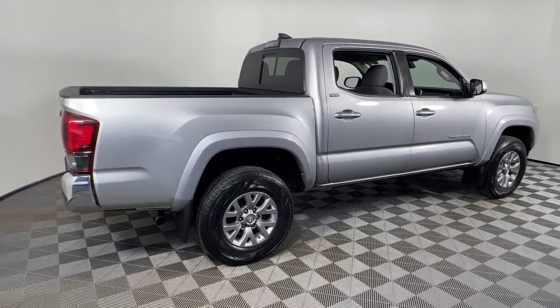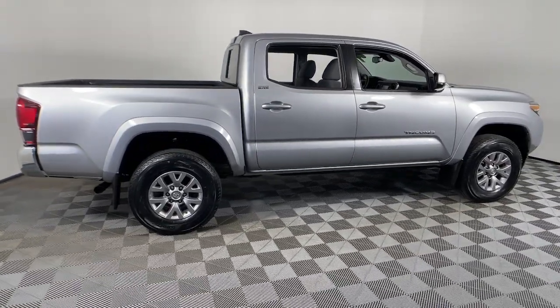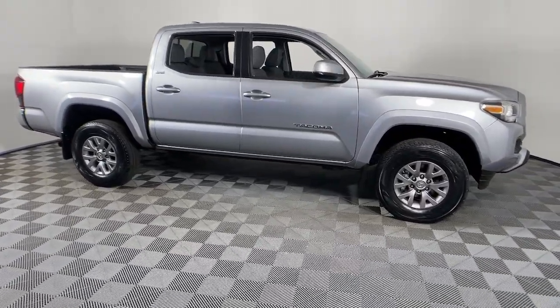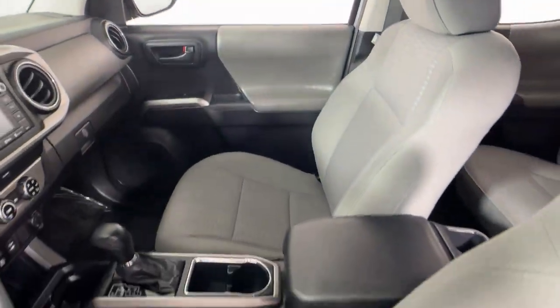Looking for your dream car? It could be the 2018 Toyota Tacoma. With less than 110,000 miles on the odometer, this vehicle provides excellent value.